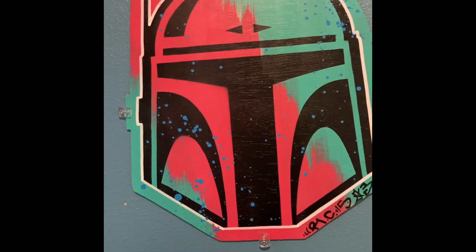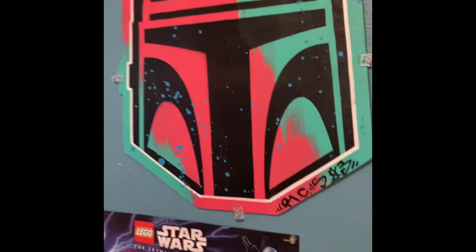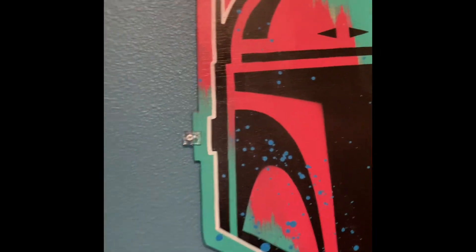Oh man, this is a really rare piece and this is custom made. Really cool. And then I have my Star Wars canvas up there.